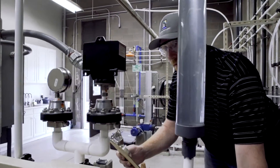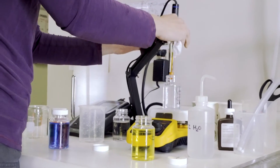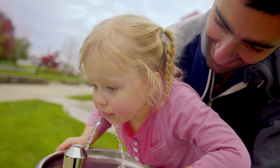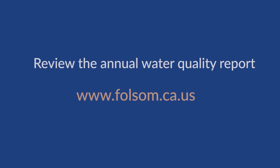Throughout this entire process, the Folsom Water Treatment Plant is continuously monitoring water quality 24 hours a day, 7 days a week, making sure our water is clean, safe, and delicious. For questions about your drinking water, call 916-461-6177 or visit the city's website at www.folsom.ca.us to review the city's annual water quality report.